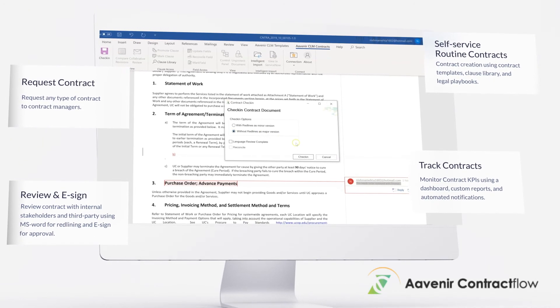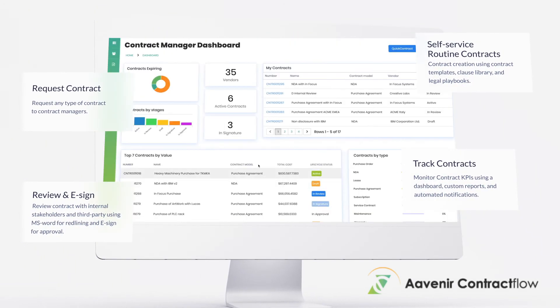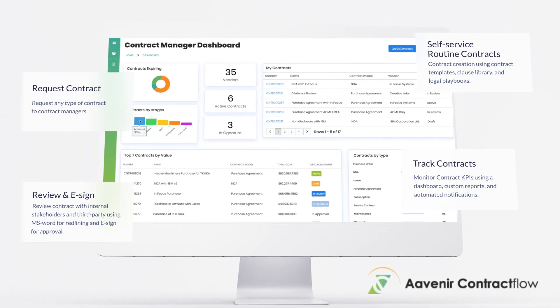You can also automatically extract contractual obligations using artificial intelligence and assign actions to manage compliance with Avenir Obligation Flow.